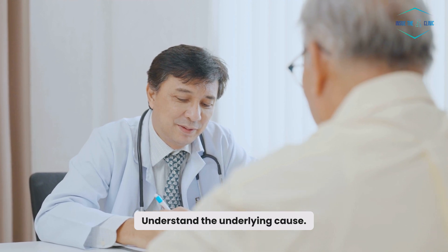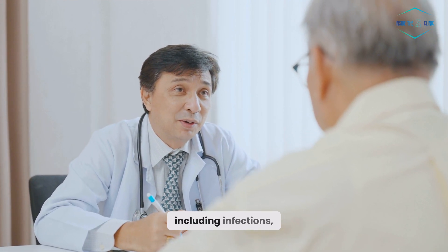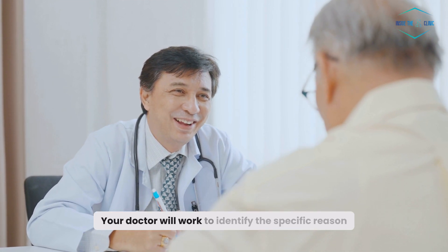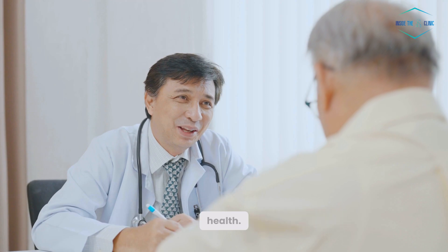Understand the underlying cause. Neutrophil levels can be influenced by many factors, including infections, inflammation, and medications. Your doctor will work to identify the specific reason for the abnormal levels and how it affects your health.